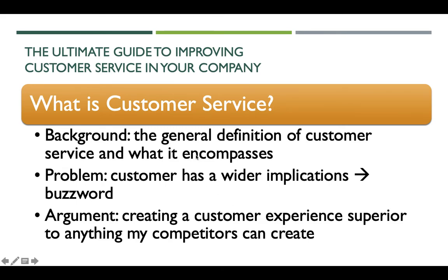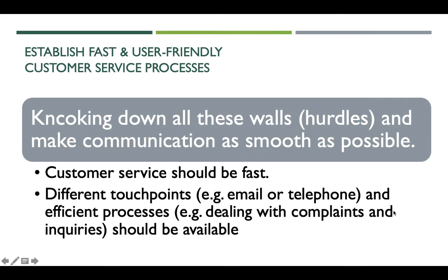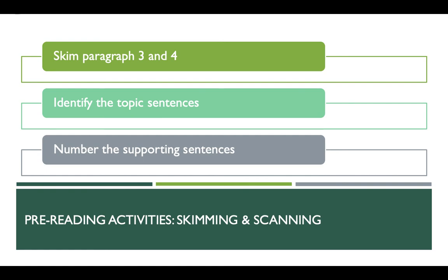In the introduction, we learned the general definition of customer service and what it includes. The article aims to show us a wider understanding of customer service, presenting six tips to improving it. The first tip is a reminder that the customer is the livelihood of every business — they have a direct impact on the company's bottom line. The second tip is about knocking down all the walls in communication so that customers can solve their problems and get their messages across as soon as possible.